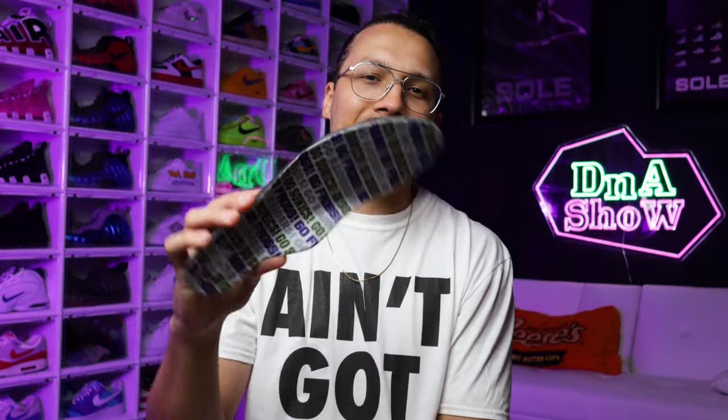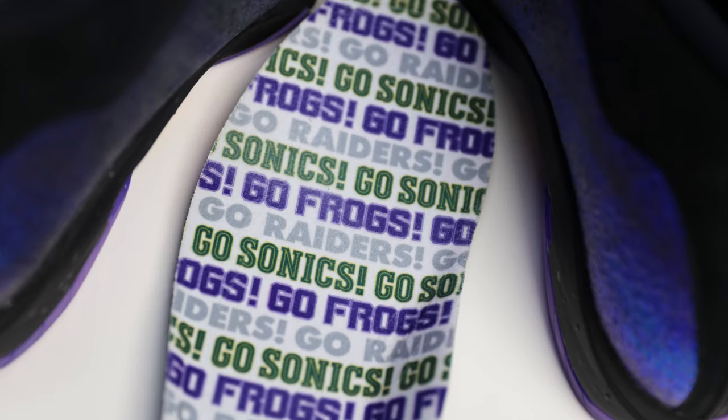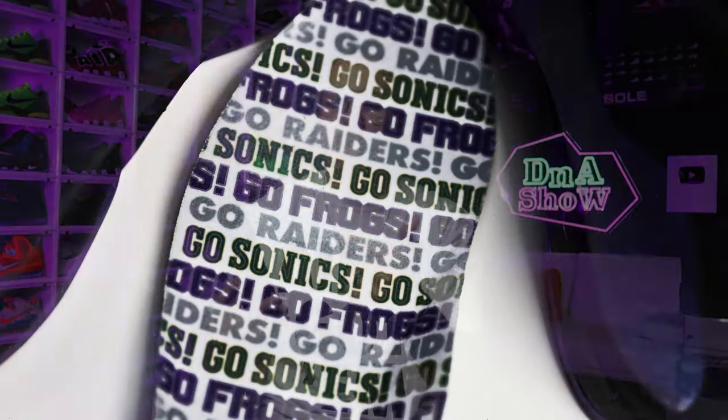Going to the insole, this is definitely another dope touch. It says 'Go Sonics, Go Raiders, Go Frogs' — so Seattle SuperSonics NBA, Raiders NFL, and Frogs college football. Seeing that he loves sports and loves these teams is also a nice touch and a nice representation of him. You know me — I love sports — so it's always dope to see something like this on the insoles.